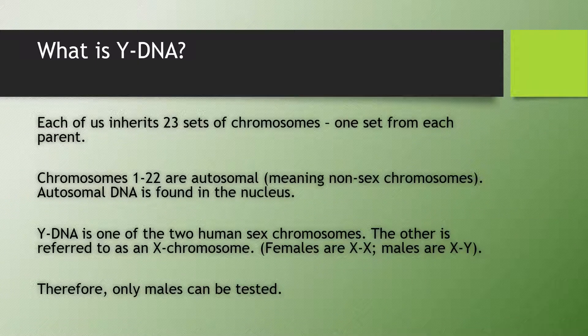So what is Y-DNA? Each of us inherits 23 sets of chromosomes, one set from each parent. Chromosomes 1 to 22 are known as autosomal chromosomes, which means that they are non-sex chromosomes. Autosomal DNA is found in the nucleus. Y-DNA is one of the two human sex chromosomes; the other is referred to as an X chromosome.